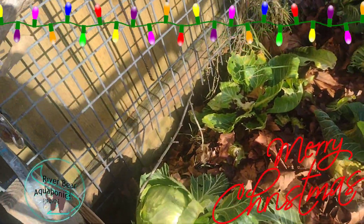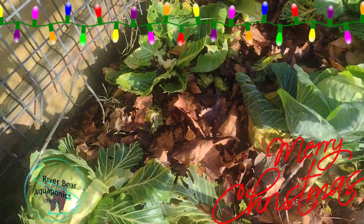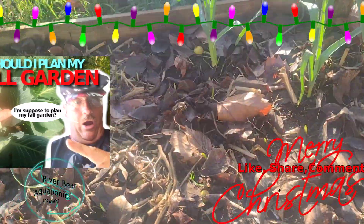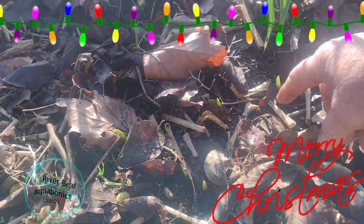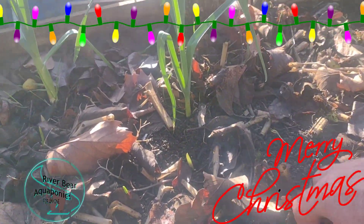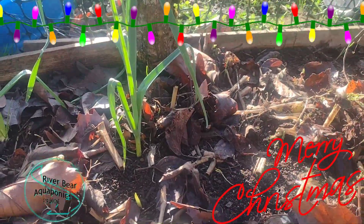Still have two heads of cabbage to go, some more lettuce. Again, the garlic is starting to pop up now — got a lot of it popping through. Hopefully we'll have a good garlic harvest.